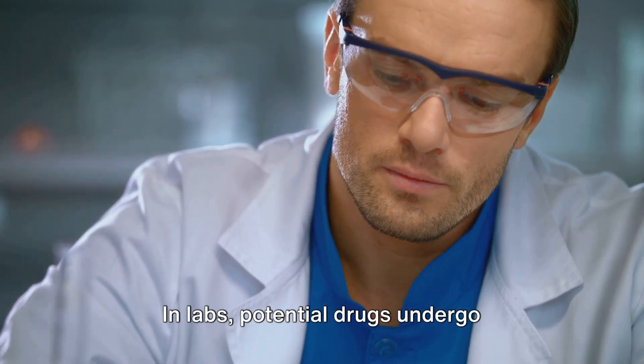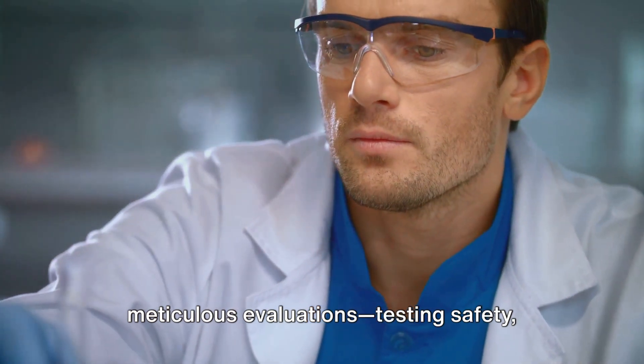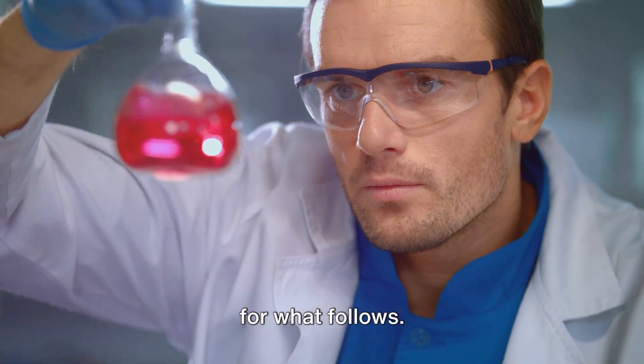In labs, potential drugs undergo meticulous evaluations, testing safety, dosage, and side effects, setting the stage for what follows.